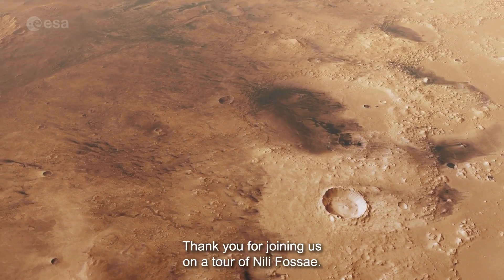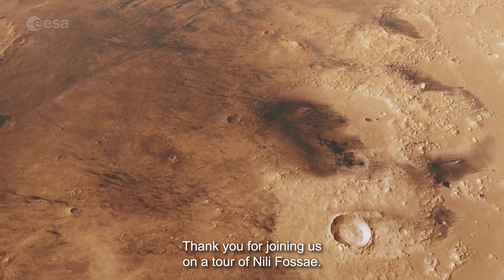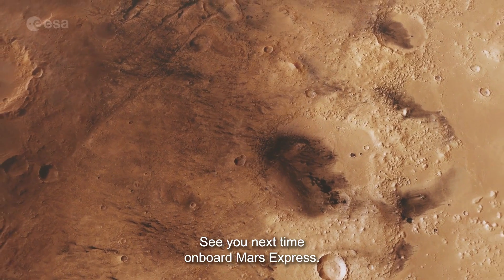Thank you for joining us on a tour of Nilly Fossae. See you next time onboard Mars Express.